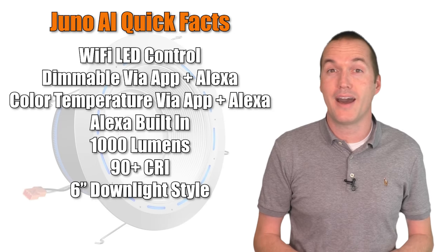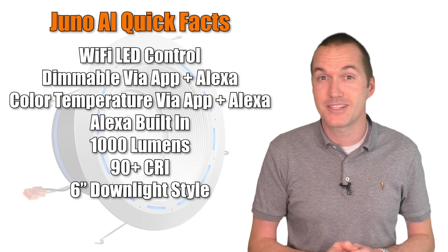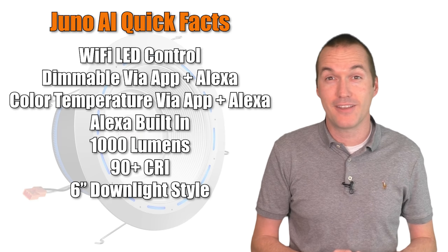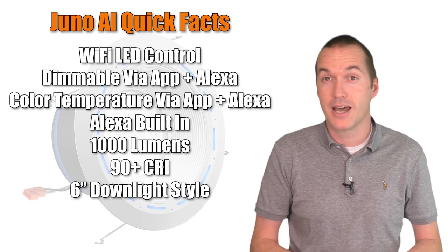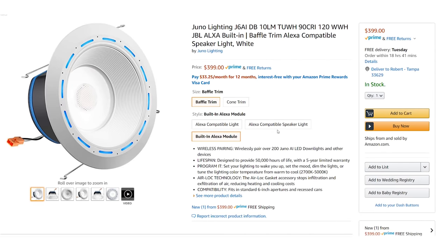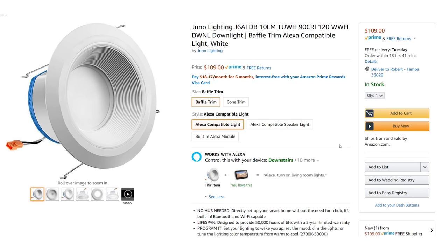Overall the Juno AI is super impressive, and if you have a money-is-no-object situation where you need a great light, a speaker, and a built-in Alexa device without cluttering up a shelf or countertop, then the Juno AI is an awesome product. There are even other Juno products that have just a speaker and a light, or just a light, if you wanted to outfit an entire room with them.